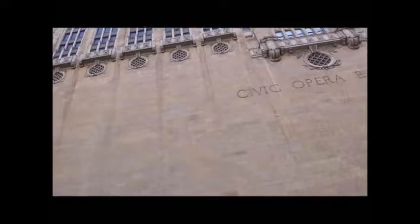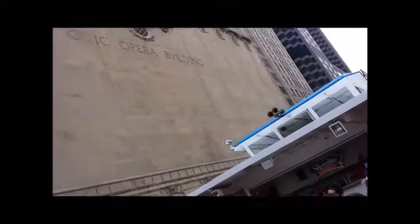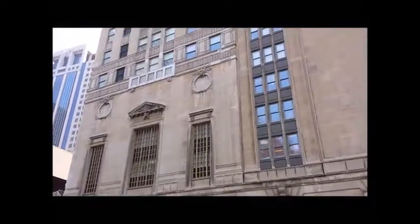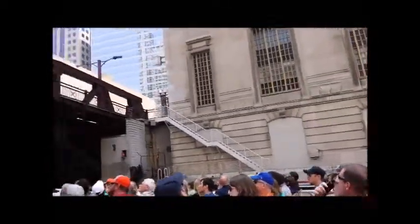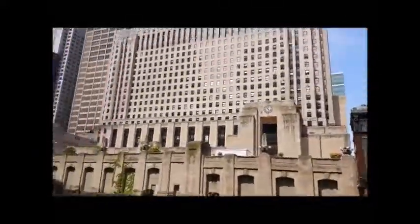Everyone wants to know why the typeface on Civic Opera reads with a V instead of a U up there. Well, if we use a certain early Latin alphabet, you don't have the letter U to choose from. With its surrounding towers, it does indeed look like a throne chair. So in 1928, people started calling this building Insull's Throne, for the man who commissioned the building — Samuel Insull.